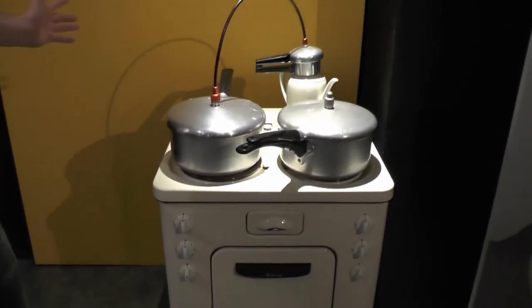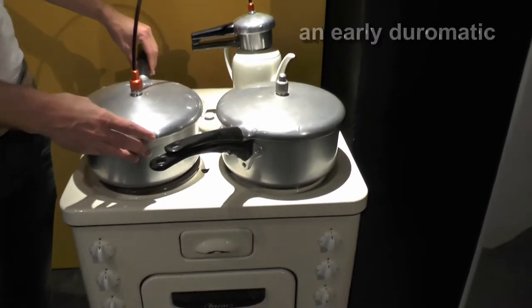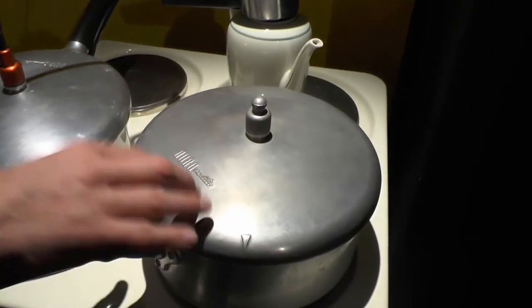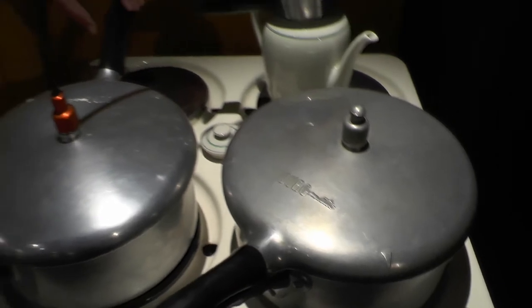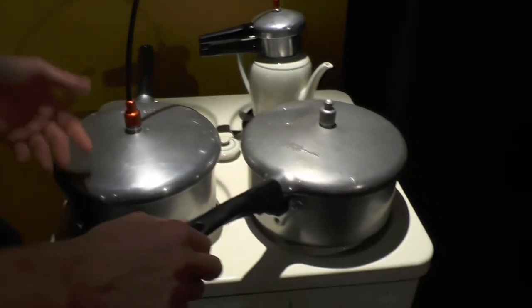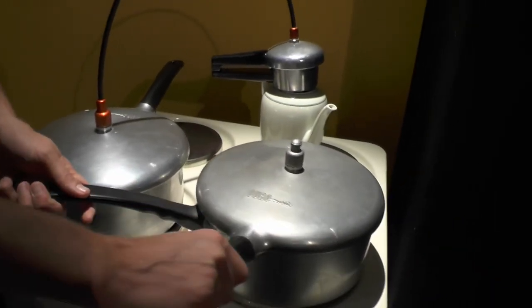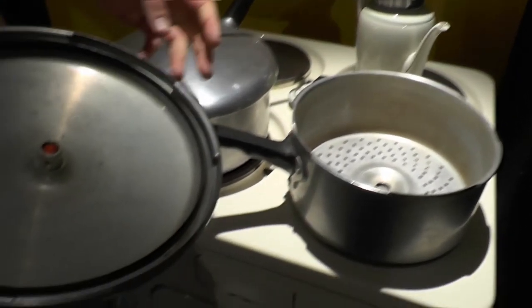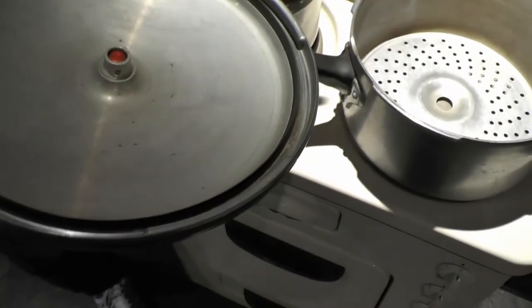This is Kuhn Rikon history. That's where the Duromatic originated and what the logo looked like at the time — that's when the Duromatic became famous. Again, it was aluminium, not like today's stainless steel, and it was used to pressure cook just like we do these days. You can still recognize very similar features to today's pots.